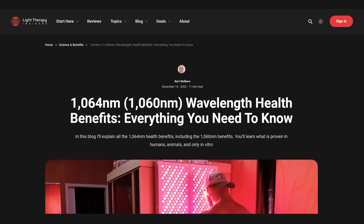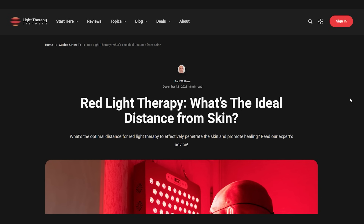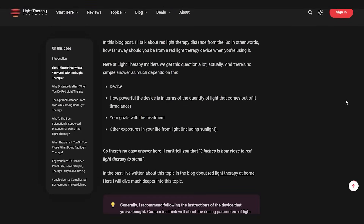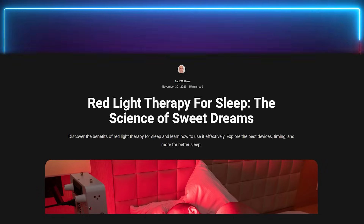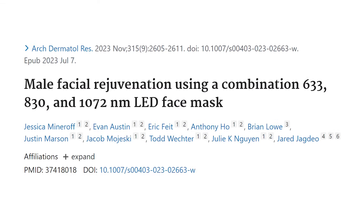I have three articles recently published over at lighttherapyinsiders.com. First is an article on the 1060 nanometer wavelength — I took a good hard look at it since the new BioMax panels are now incorporating 1060nm, and it does look very promising. I also released an article on distance — how far you should be from your red light therapy panels and the different benefits at different distances. Finally, there's an article looking at red light therapy and sleep.